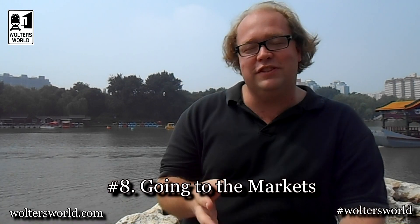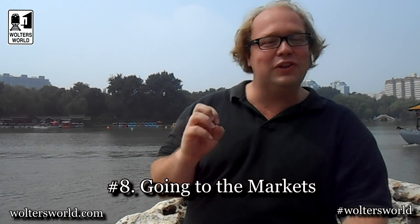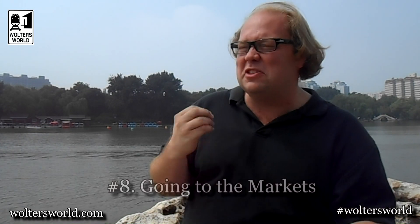Number eight on our list is visiting some of the markets. There's the Yashu Market for clothes shopping and haggling, because you're going to have to bargain here, that's how it works. Or you can go to the tons of malls or the night markets. You can also go to Wangfujing, the big shopping street. There are so many cool markets around town, definitely check some of those out.